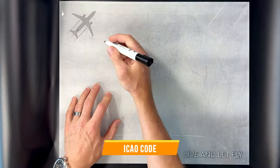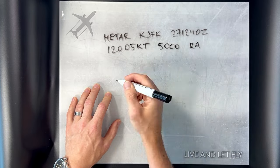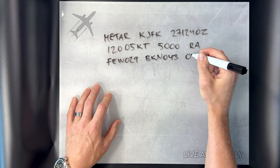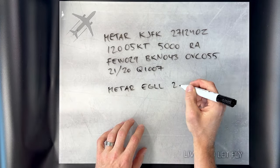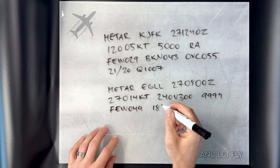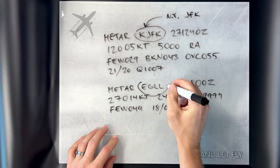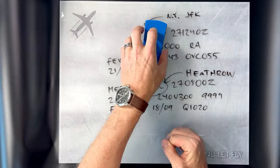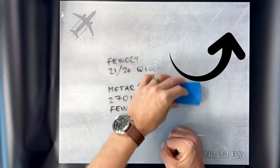Each report starts with the airport's ICAO code, like the airport's secret agent name. For example, KJFK for John F. Kennedy International Airport, or EGLL for London Heathrow. These codes are like the secret agents of the weather headquarters at each airport. A full list of all the airport codes can be found in the ICAO document 7910. If you want to learn more about ICAO, check out this video here.